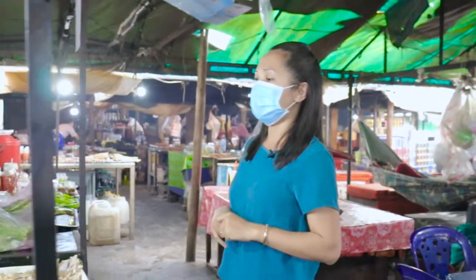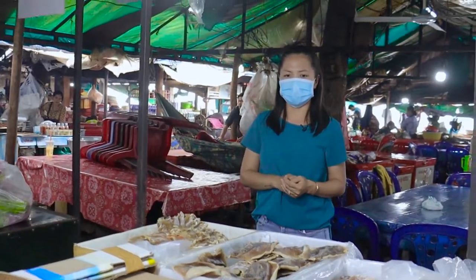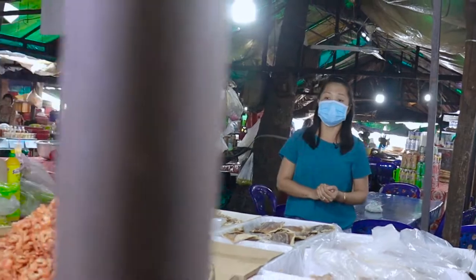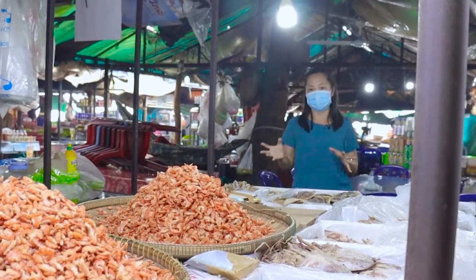We also have shrimp — like dry shrimp — and dry squid. You can buy some to take home, as these are the best things you can keep for a really long time at your house.